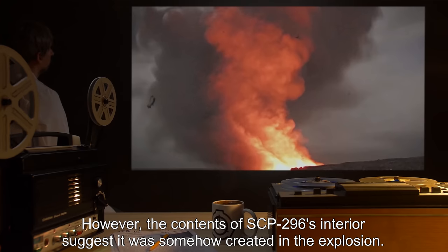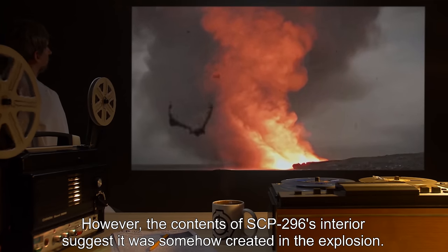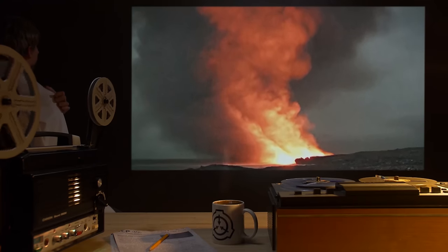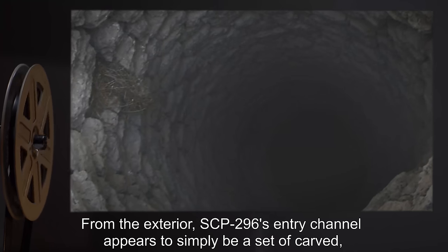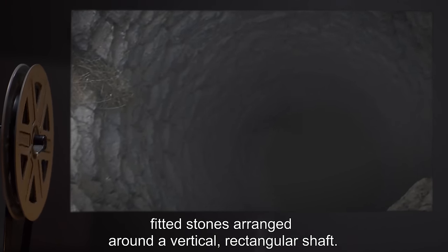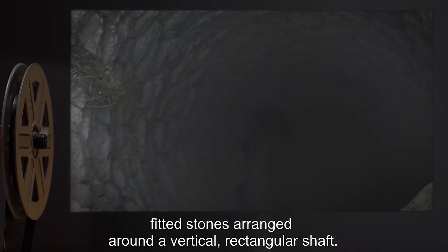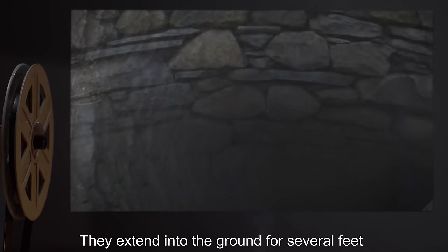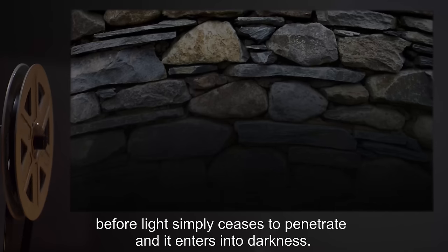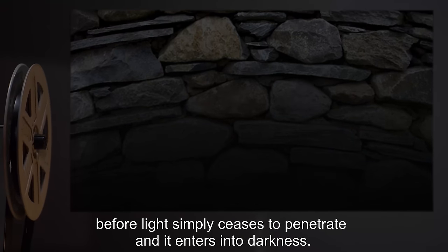However, the contents of SCP-296's interior suggest it was somehow created in the explosion. From the exterior, SCP-296's entry channel appears to simply be a set of carved, fitted stones arranged around a vertical rectangular shaft. They extend into the ground for several feet, before light simply ceases to penetrate, and it enters into darkness.